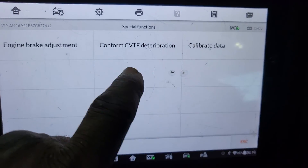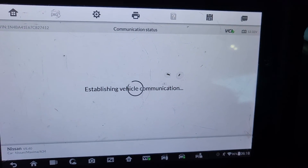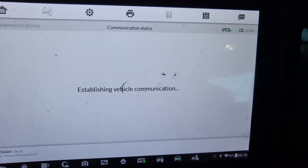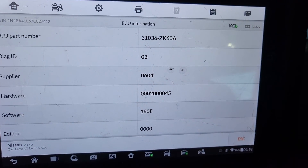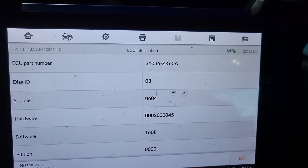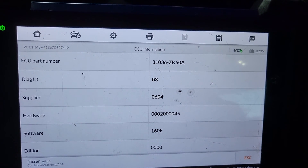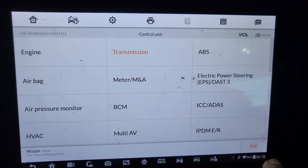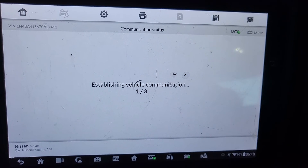I reset it. Let me check again. We need the software version for the transmission. The calibration and software version number is 31036-ZK608. That is the transmission software number — and yes, that's also the calibration number.